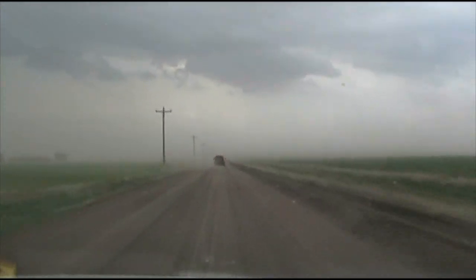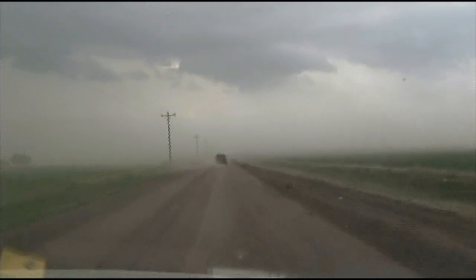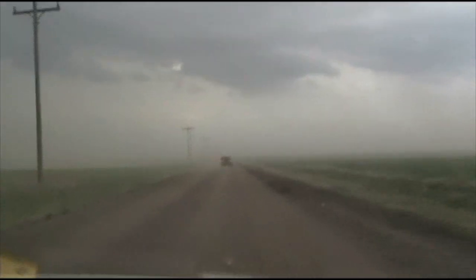We have intense inflow — very intense inflow, crosswind from the right of the car. Alright, the supercell went through a regeneration phase and now we've got some rotation in the updraft here.